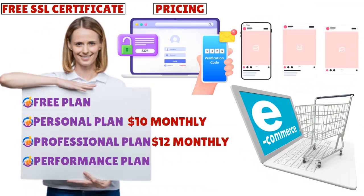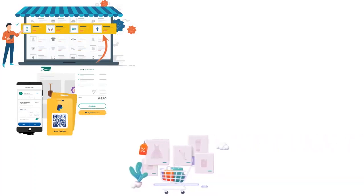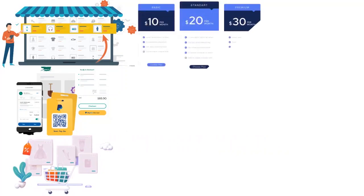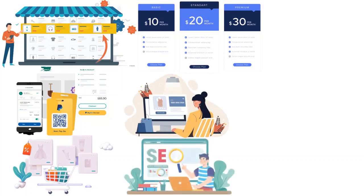The performance plan starts at around twenty-six dollars billed annually or twenty-nine dollars per month. It includes everything in the professional plan plus item reviews, payments through PayPal, abandoned cart emails, advanced e-commerce insights, and priority support. Weebly's plans all include the capability for online sales, which is something to love about it.